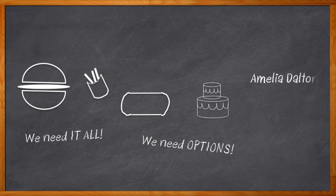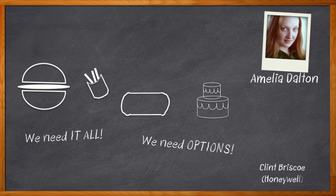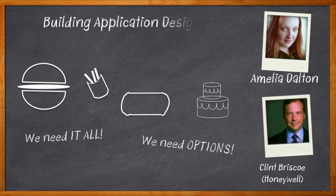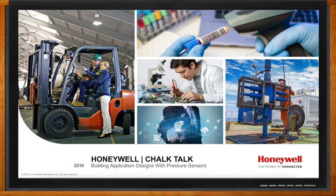I'm Amelia Dalton, host of Chalk Talk. Step right up with your plate in hand, because Clint Briscoe from Honeywell and I are digging into a big old platter of sensors, and hopefully we'll help you decide what kind of pressure sensor you can use in your next design. Don't forget to click that link — there you can find more information about pressure sensors from Honeywell.